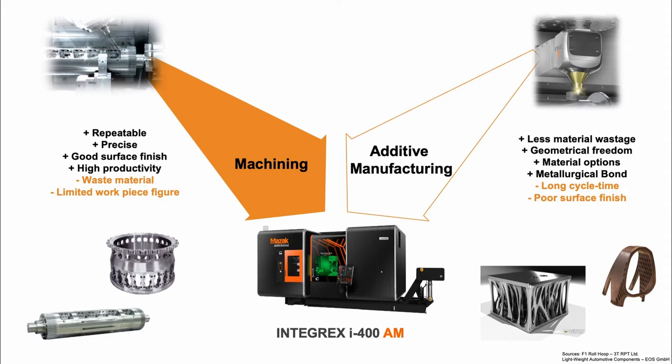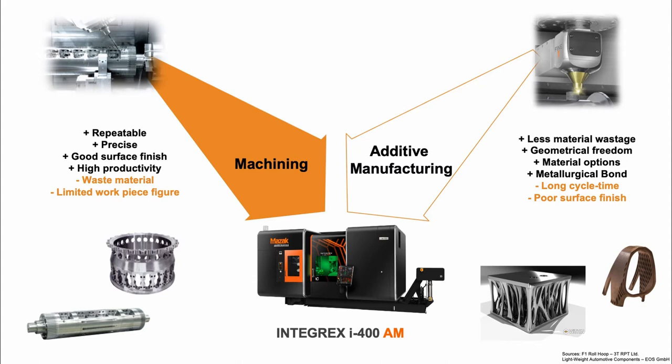In many areas we still want to machine components, particularly on high-performance surfaces or mating faces, to get the component within specification. We can't achieve that through additive alone, so we need to combine additive with a machining process — this is how a hybrid process is born. When we take both technologies and integrate them into a single machine, we have a hybrid machine: additive manufacturing and machining in the same machine.